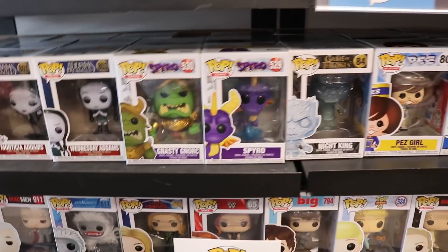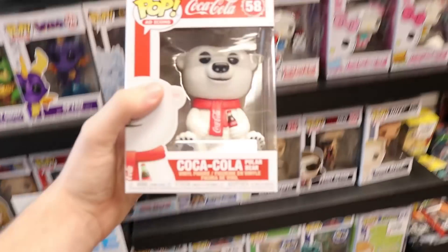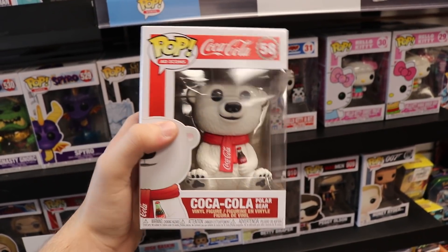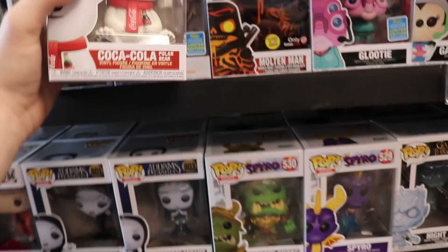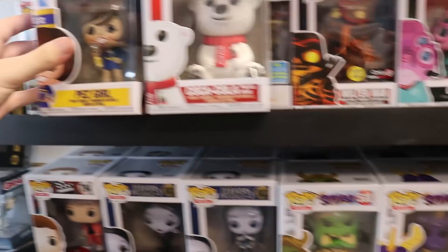So we were over here in the front section. They actually moved the whole store around, so it's cool that we get to show off all the new stuff. First off, we got the Coca-Cola Polar Bear. They only had one in the store, but we grabbed one. Really awesome. I also found over here they have Pez Girl and Mimic the Monkey, so three new pops for our Ad Icon collection, which I'm really excited about.